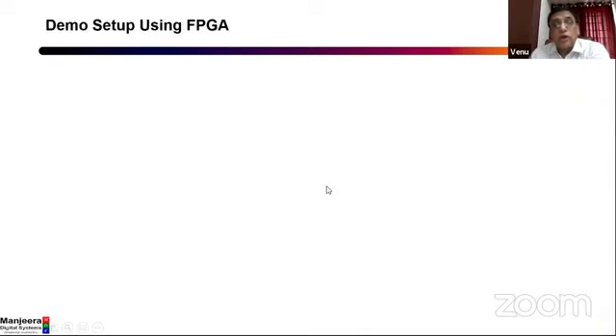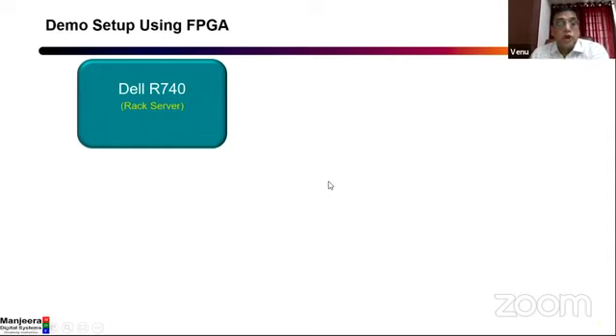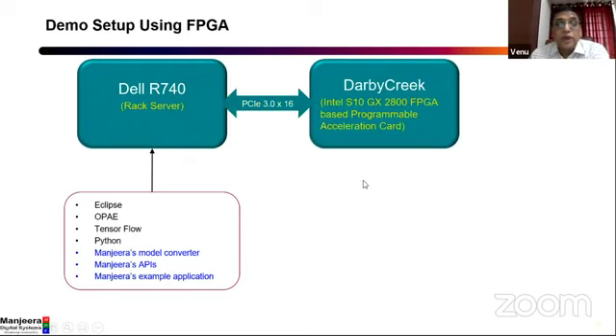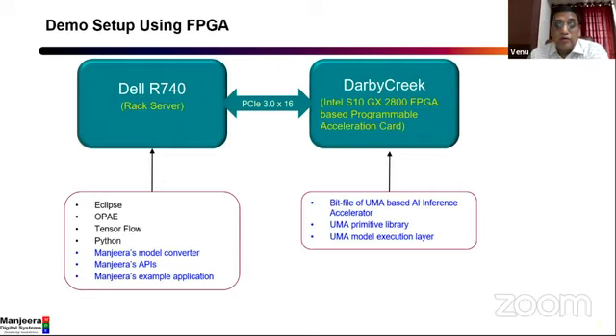We are going to show a demo. The demo arrangement that Aditya is going to show consists of a Dell Rack server on which you have Intel software, TensorFlow platform, and Python, in which the application is built. In addition, we also have our model converter code, other APIs, and an example application. Through the PCI slot, we connect an Intel FPGA — Stratix 10 GX 2800 — which is a programmable accelerator card. On this FPGA, we have built the bit file of our AI accelerator, and the EMA primitives library and EMA model execution layer are all downloaded onto the FPGA card.